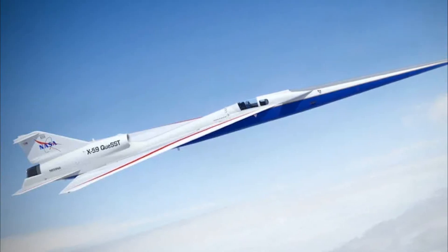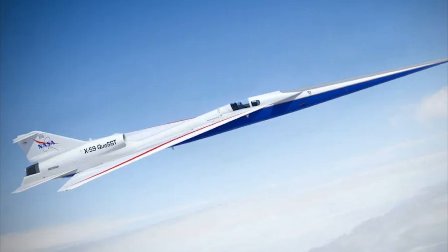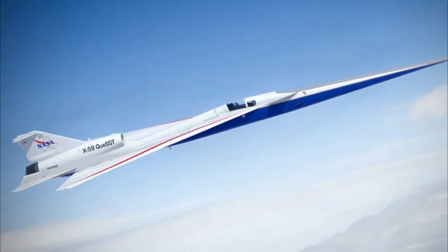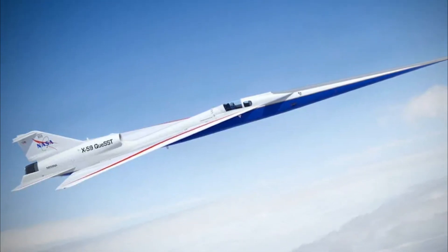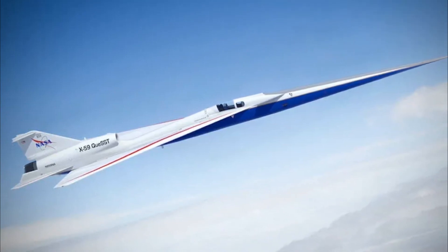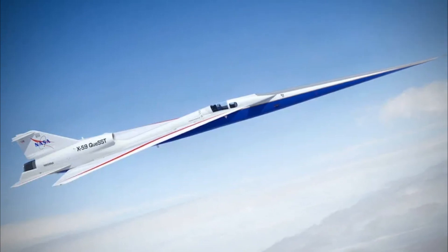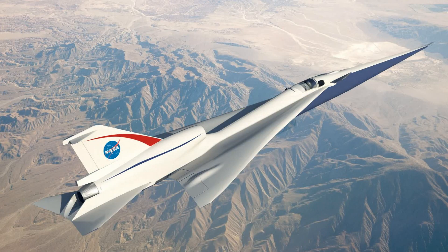In a groundbreaking development, the eagerly anticipated Son of Concord jet is poised to embark on its inaugural flight, promising to revolutionise travel between New York and London with a remarkable 90-minute journey time. While traditional flights between the UK and the US take a minimum of 8 hours, this innovative supersonic passenger plane, developed by NASA's engineers using a supersonic pump, aims to fly nearly twice as fast as its predecessor.